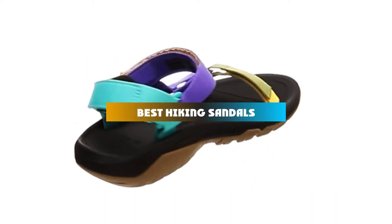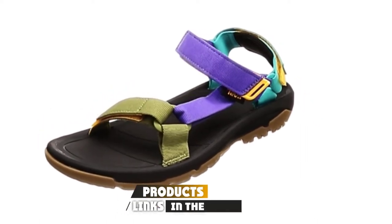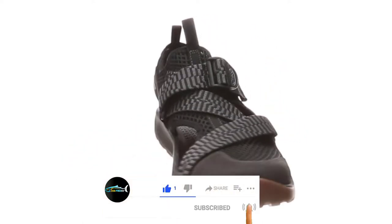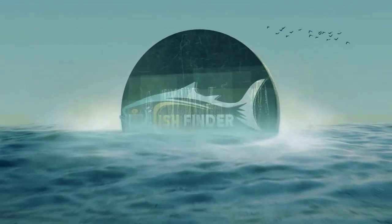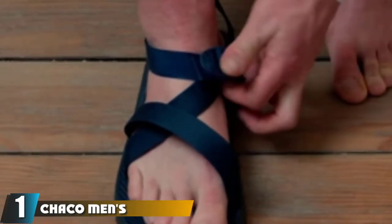If you're looking for the best hiking sandals, here's a list you must see. We made this list based on our personal preference and sorted it based on features, prices, quality, durability, reputation of the manufacturers, and customer feedback. We've also included options for every type of customer, so let's get started.